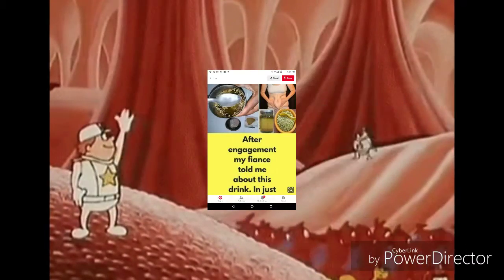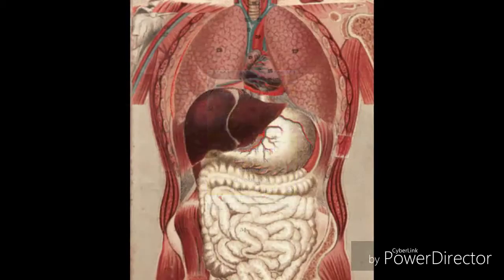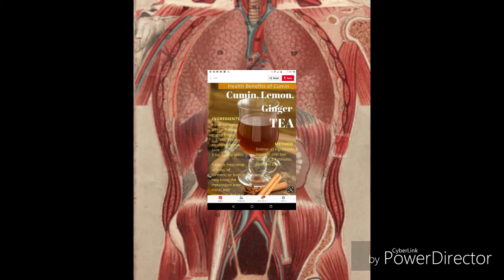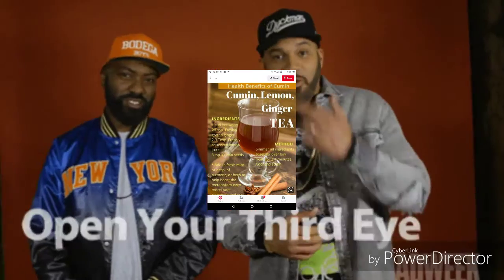Dandruff: to treat dandruff problems, you can indulge in some soothing aromatherapy or go for scalp treatments. Just ensure that you get the massage done with oil extracts from cumin, since it is an amazing antioxidant, diuretic, carminative and stimulant.